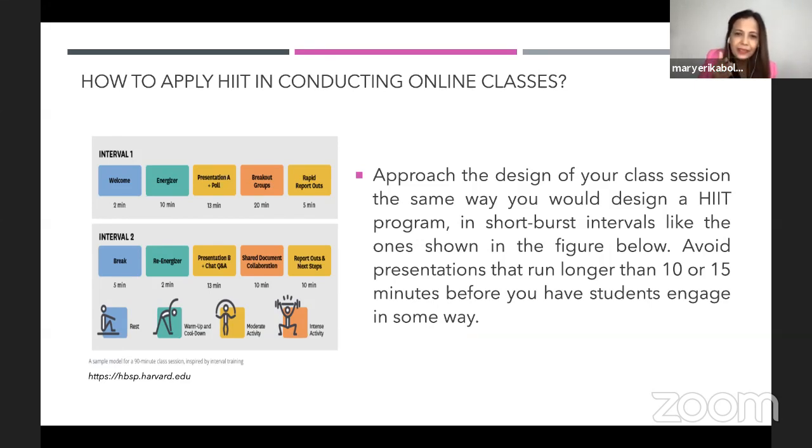Harvard.edu tells us the idea is like a gym exercise — you don't work out immediately. You rest, make sure your body is ready, then warm up, then do moderate activity, then intense activity, then cool down. In the same way, when we conduct our online classes using HIIT, approach the design of your class session the same way you would design a HIIT program in short burst intervals. Avoid presentations that run longer than 10 or 15 minutes before having students engage in some way. In layman's terms, we call this chunking.